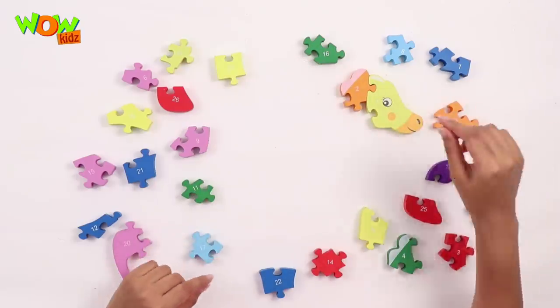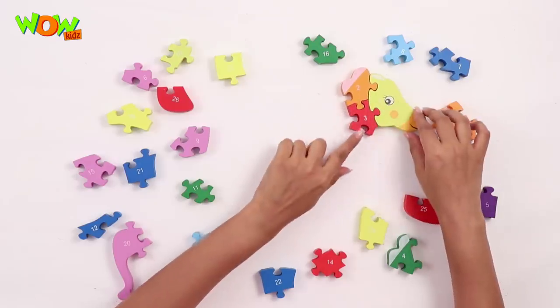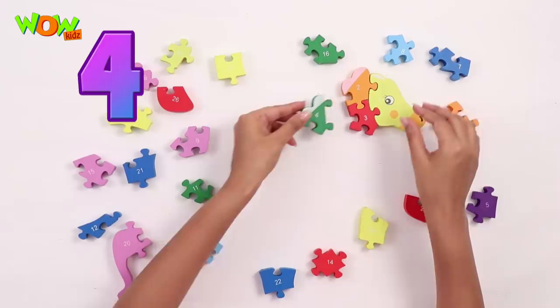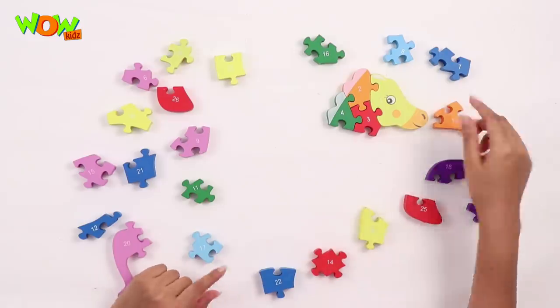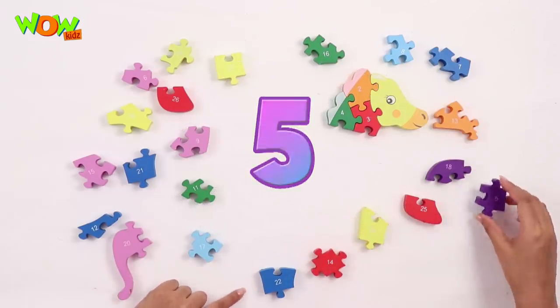Number 3, this goes in the slot here. Here's number 4, this goes right in here. Number 5, let's put it here.